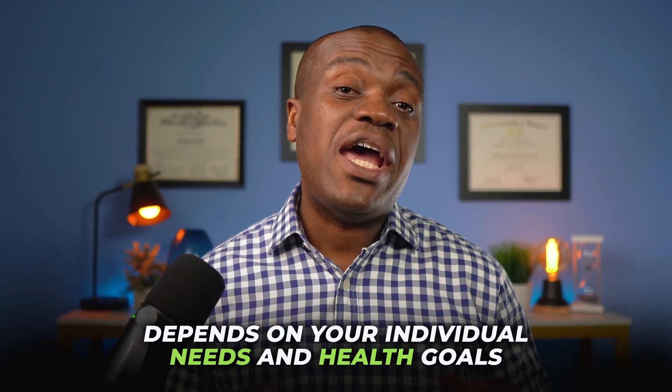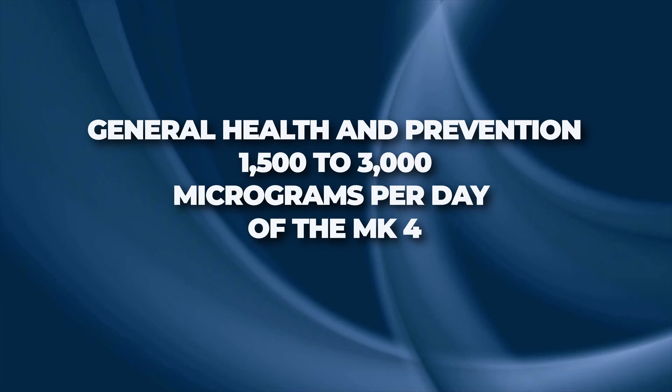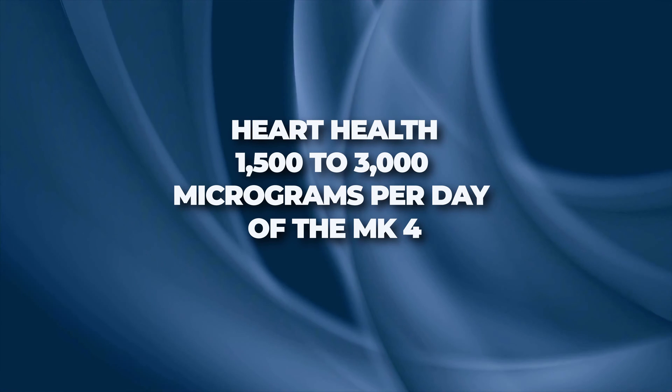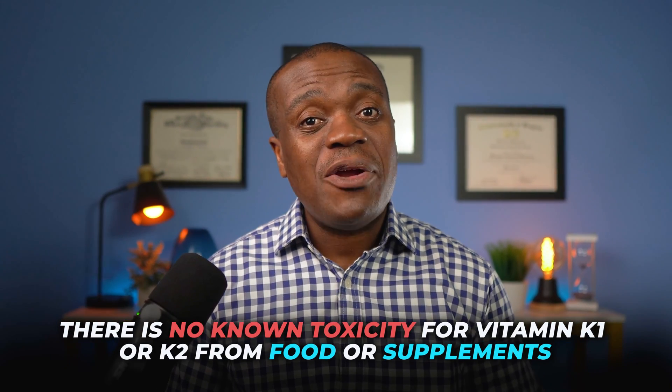Now let's talk about dosing. The optimal dose of vitamin K2 supplements depends on your individual needs and health goals, but here are some general guidelines — you will have to double-check with your doctor for your specific needs. For general health and prevention: about 100 to 200 micrograms per day of MK7, or 1,500 to 3,000 micrograms per day of MK4. For bone health: 180 to 360 micrograms per day of MK7, or 5,000 to 15,000 micrograms per day of MK4. For heart health: 90 to 180 micrograms per day. The good thing is that vitamin K has a very low potential for toxicity, which is why there is no established tolerable upper intake level set for vitamin K, and there is no known toxicity from food or supplements. But always check with your doctor.